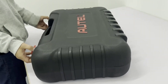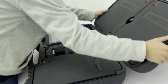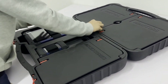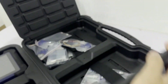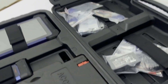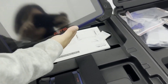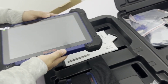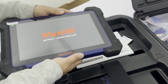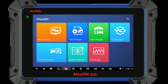Hello everyone, my name is David Richard from Weekly Tools. Welcome back to another exciting episode of our tech review series. Today we have something special for all the automotive enthusiasts out there. Get ready to dive into the world of advanced diagnostics with the Autel IM608 OBD2 scanner. In this video we'll explore its powerful features, discuss its benefits, and see how it can revolutionize your vehicle diagnostics. Let's get started.